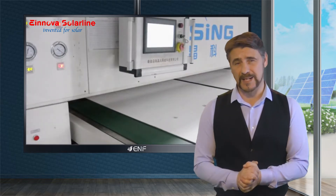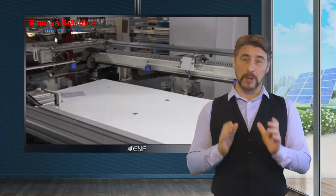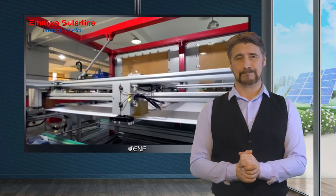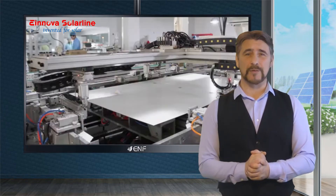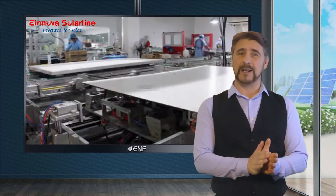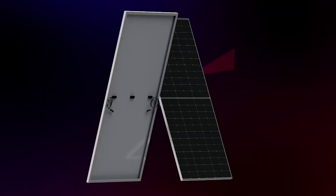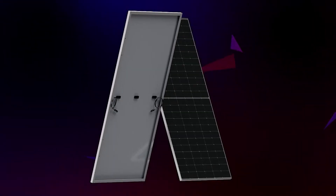The sustained performance of the ESM modules is achieved through PERC, or Passivated Emitter and Rear Contact design. This technology adds an extra reflective layer on the panel's back area that bounces uncollected light back to the front of the module, giving it a second chance at power conversion.